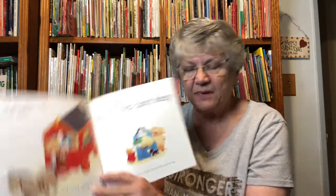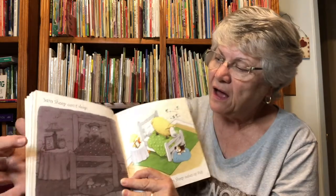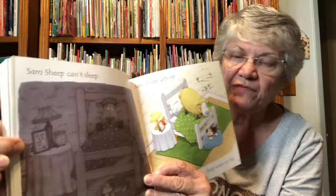And one more — Sam Sheep Can't Sleep. It says, don't forget there's a yellow duck to find on every page. Sam Sheep Can't Sleep. I found the yellow duck. It doesn't look yellow, but it's right there by my finger.